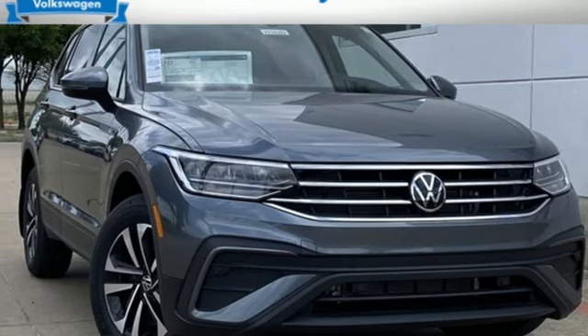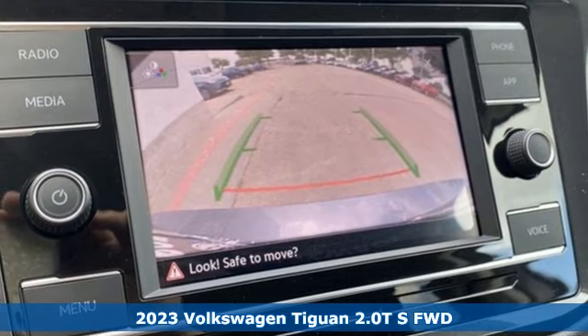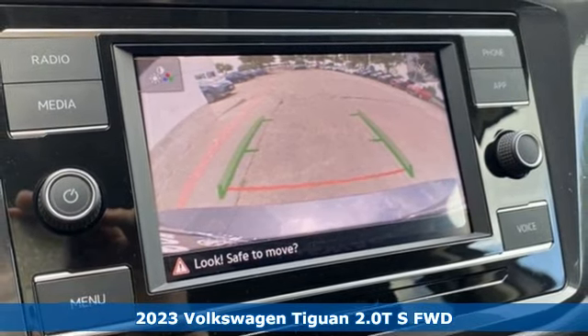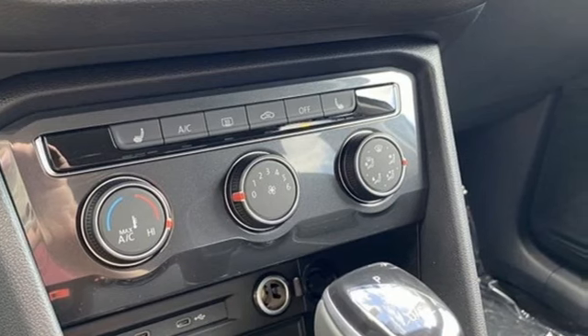Here's a new 2023 Volkswagen Tiguan. It's an SUV with all the advantages of being a Volkswagen. It's a refined ride with a rugged soul, and it comes with all the amenities you need.